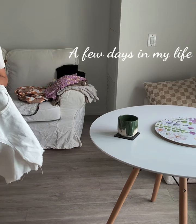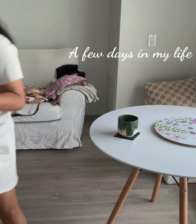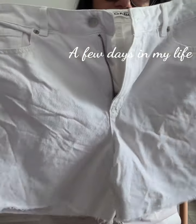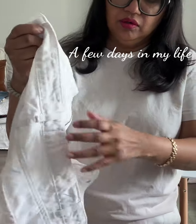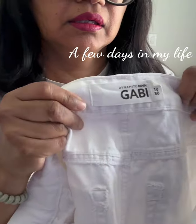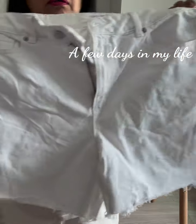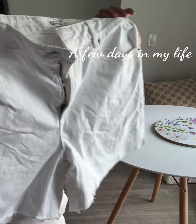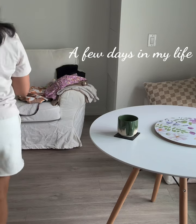I wanted white shorts — like white denim shorts. And these ones were from Dynamite last year. They are a size 10 or 30, which is kind of the same thing. I'm not sure how those are going to fit.